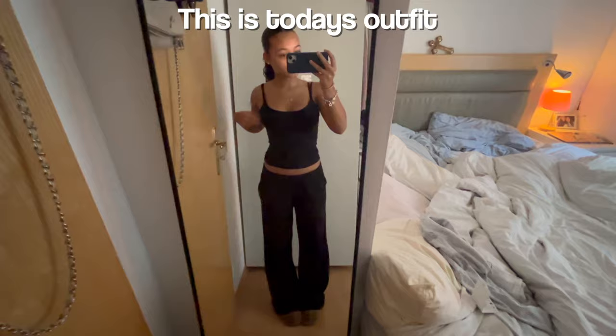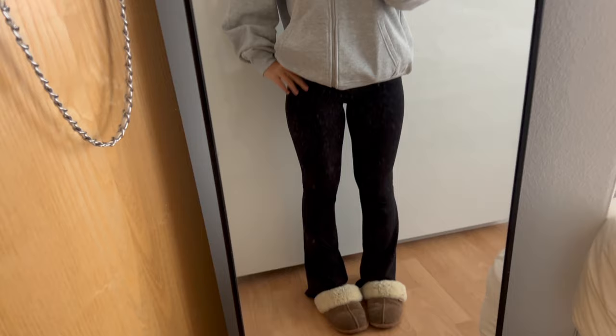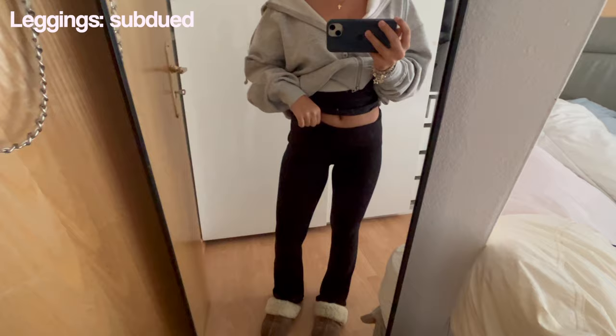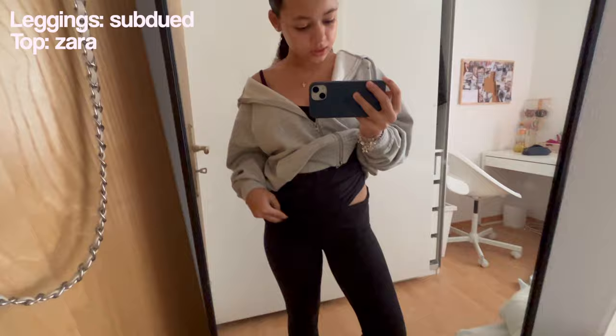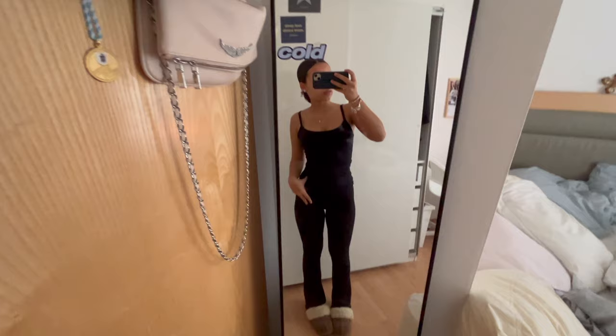This is the last day of 7 Days 7 Outfits. It's pretty basic — I'm wearing leggings from Subdude, an undershirt or tank top from Zara, and this zip-up hoodie from Pull&Bear. So cute. I don't really have a lot planned today — I'm going to go to my friend's house to study for a test. But that is the outfit!